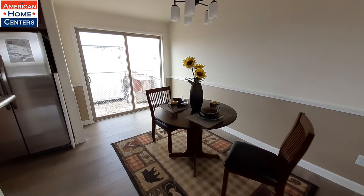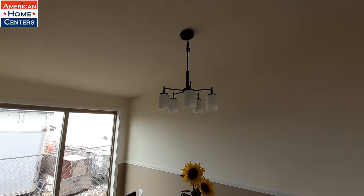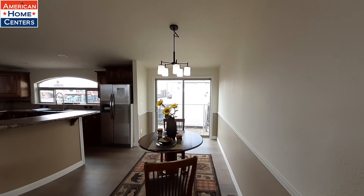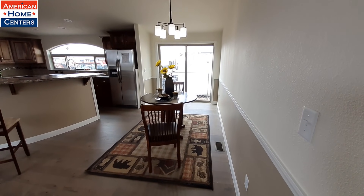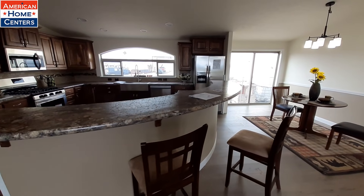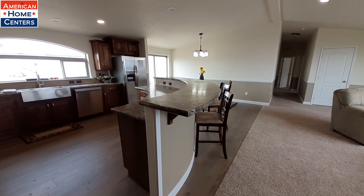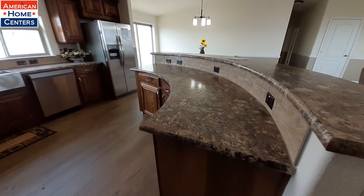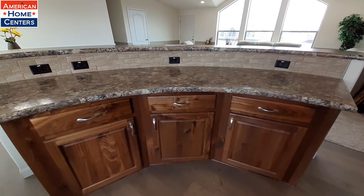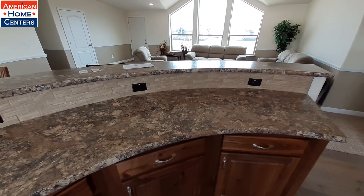You've got plenty of room for a good-sized table here in your dining room. The kitchen area has a really nice curved bar with lots of room and plenty of storage down below, plus lots of electrical outlets.